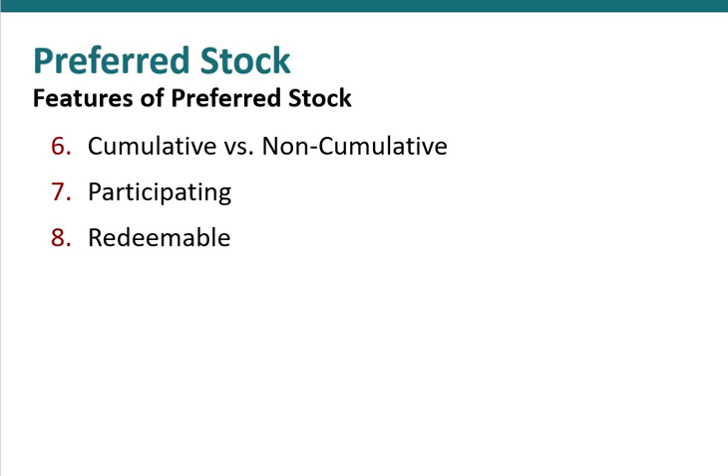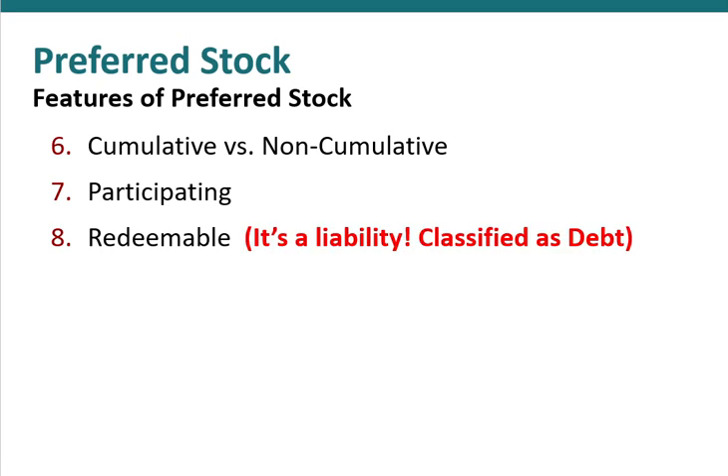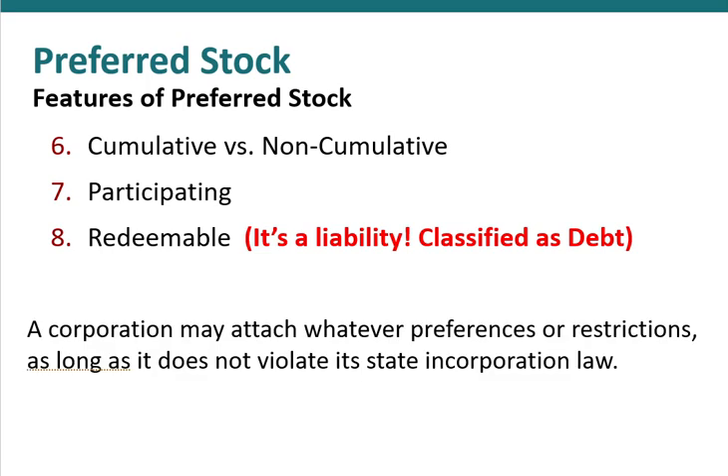This is important from an accounting perspective because redeemable preferred shares are considered a liability — classified as debt on the balance sheet rather than equity. In general, corporations can attach whatever preferences or restrictions on their preferred shares that they want, as long as they don't violate the state laws in which they are incorporated.